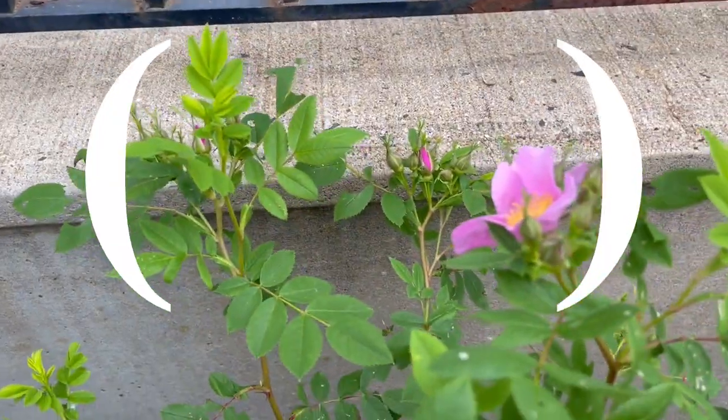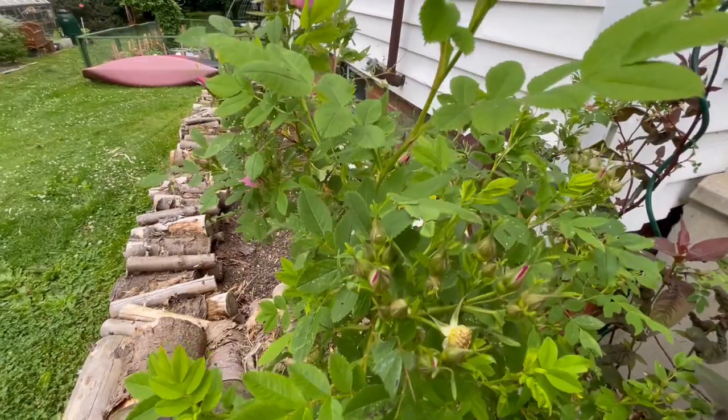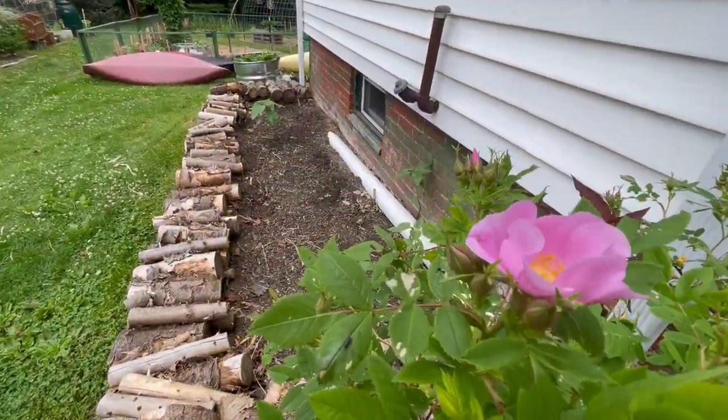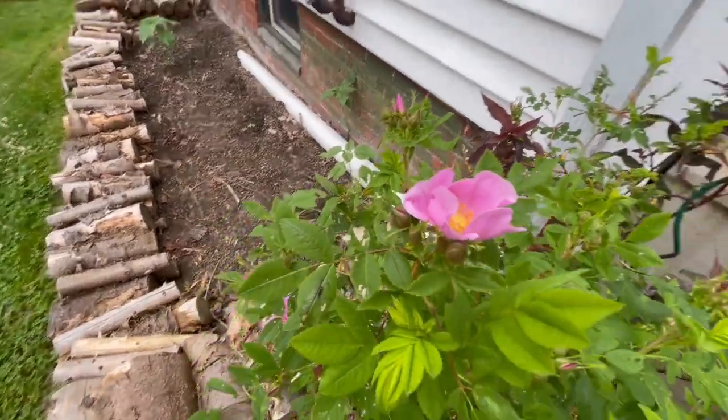The drift roses, also known as multiflora, on this side of the house are already starting to open up. So pretty — they smell great too.